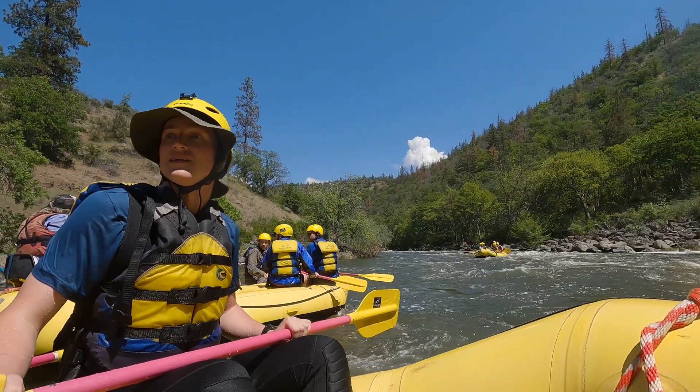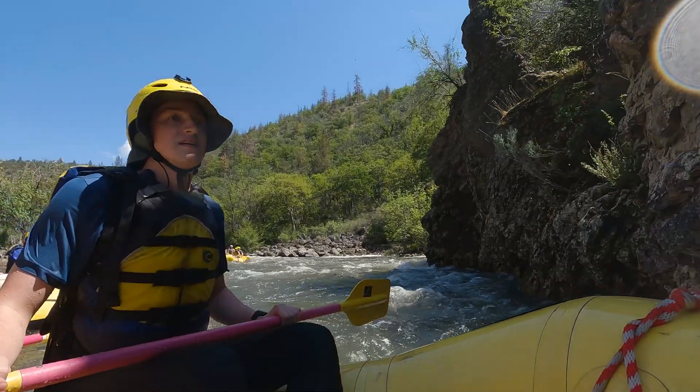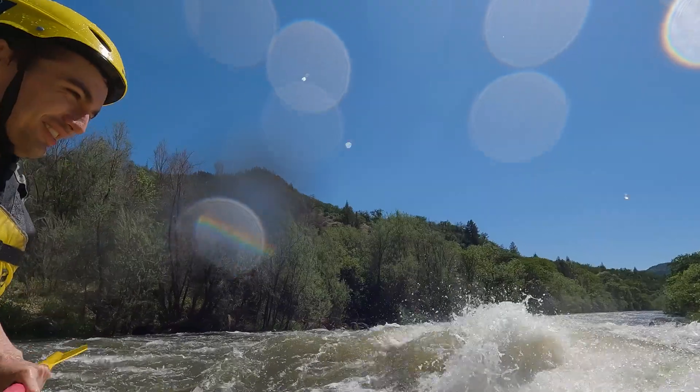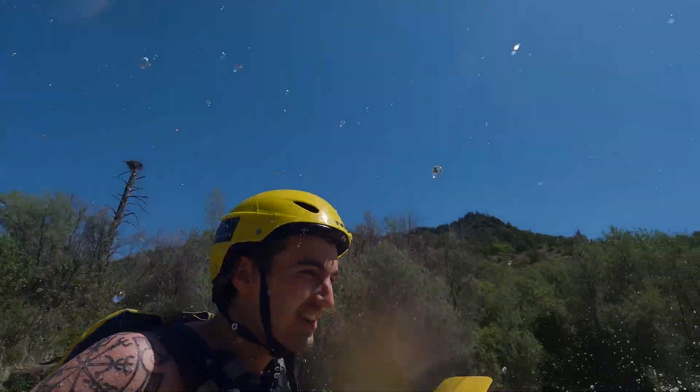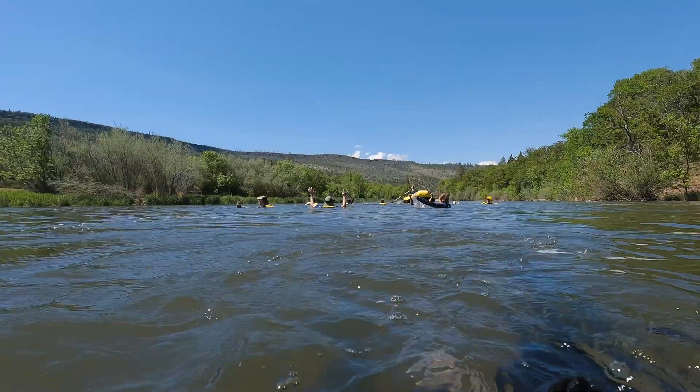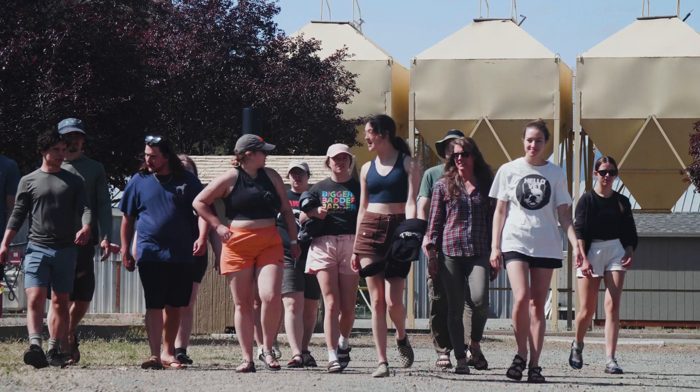I feel a connection to the Klamath myself because I've been working up here for quite some time, and when you get to know a river really well, it feels like a friend. There's no better way to inspire people to care about rivers than being on the river for a whole day, just being immersed and feeling the power and beauty of it.